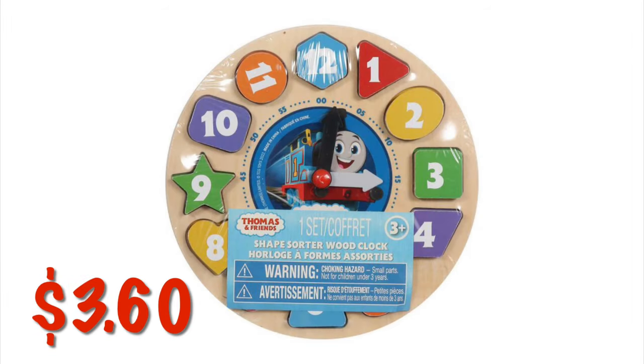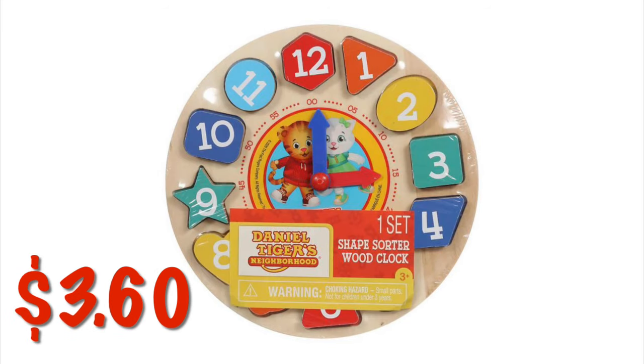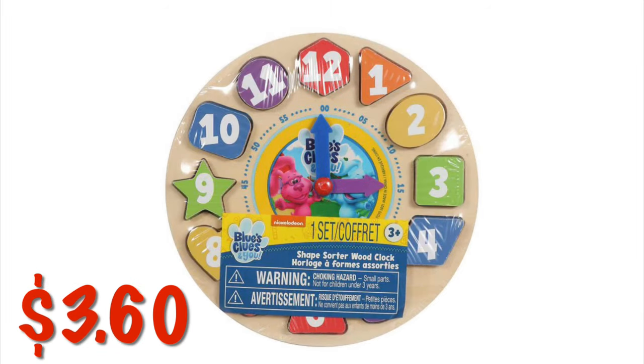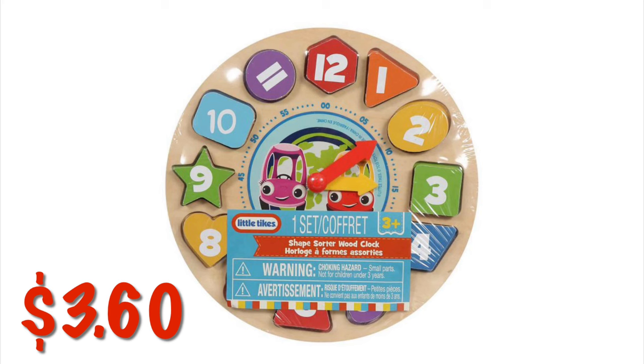We've got these children's wooden plates — they have shapes and help them tell time — for $3.60. We also have the Daniel Tiger's Neighborhood Woodblock Sorter. We've got Blue's Clues, which is also a Shape and Sort Puzzle, for $3.60. And we have one with the Little Tykes Cars on it, also $3.60.